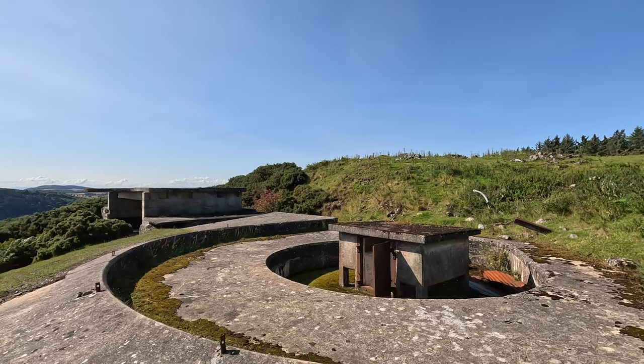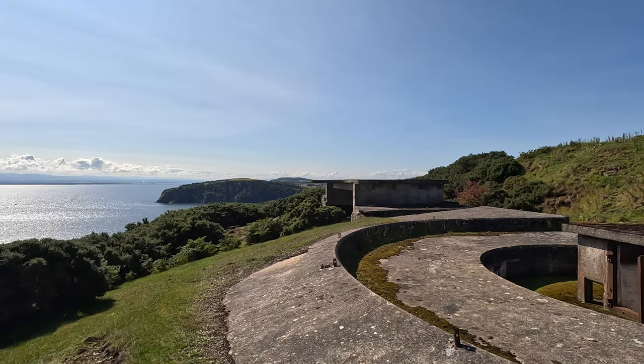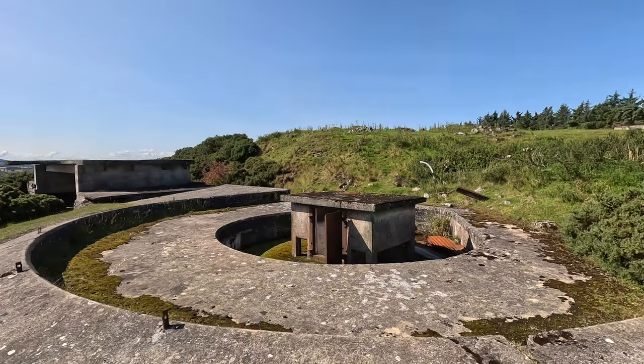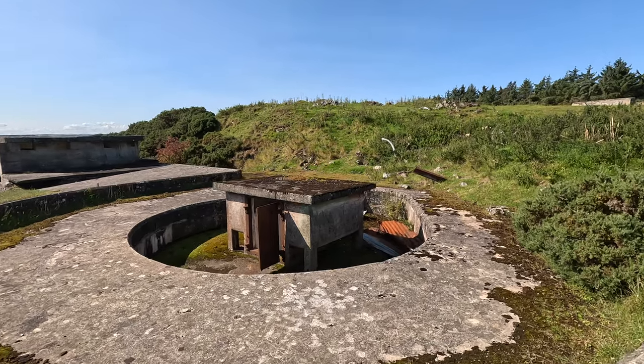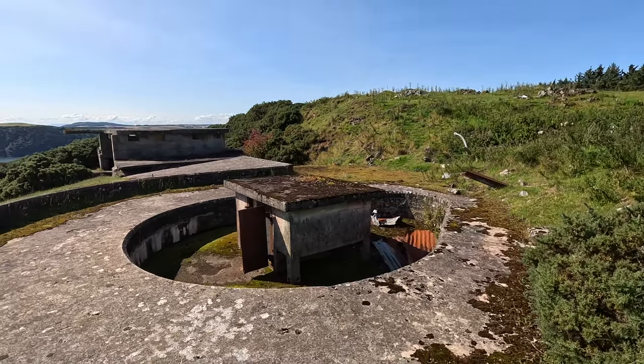Today I am at North Souter Battery on the Cromarty Firth in the north of Scotland — a fascinating place used both in the First and Second World Wars.